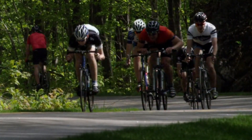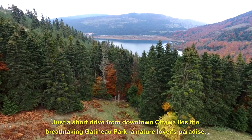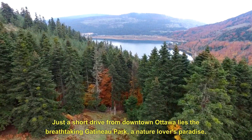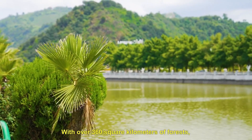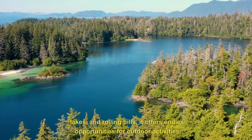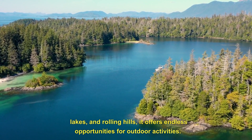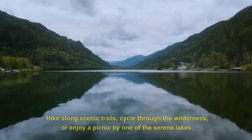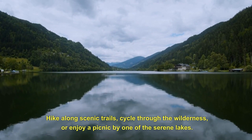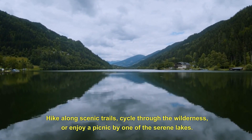4. Gatineau Park. Just a short drive from downtown Ottawa lies the breathtaking Gatineau Park, a nature-lover's paradise. With over 360 square kilometers of forests, lakes, and rolling hills, it offers endless opportunities for outdoor activities. Hike along scenic trails, cycle through the wilderness, or enjoy a picnic by one of the serene lakes.